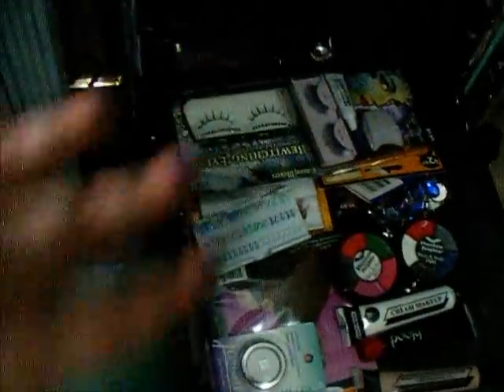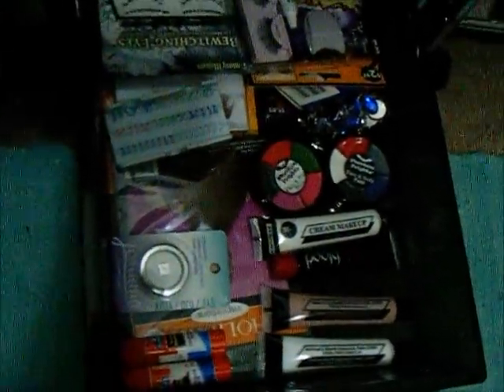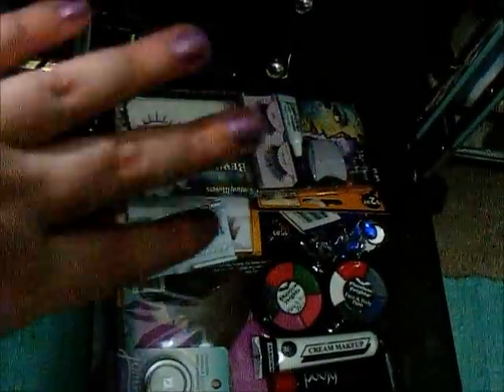And then that's just more storage. Down here are my theatrical items — cream makeup, jewels, any glue sticks, paint wheels, and theatrical lashes.